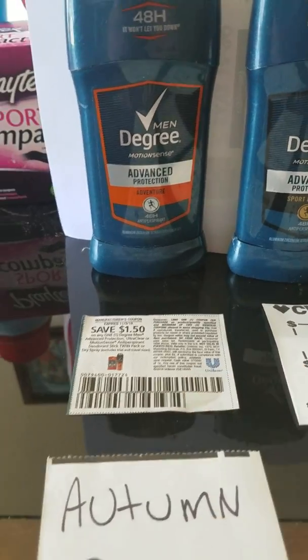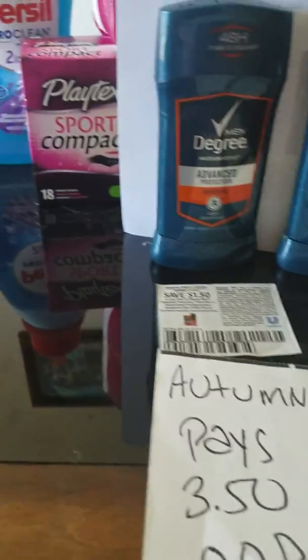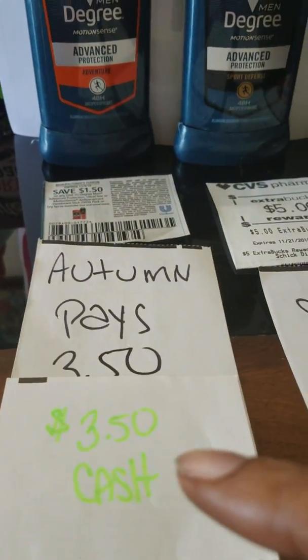Autumn goes in and gets her five dollar deodorant. She has a dollar fifty coupon, so she pays three dollars and fifty cents in cash. She's done — it costs five dollars, she had a dollar fifty coupon, she pays three fifty in cash.